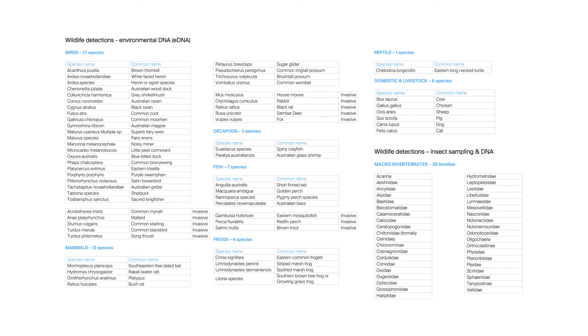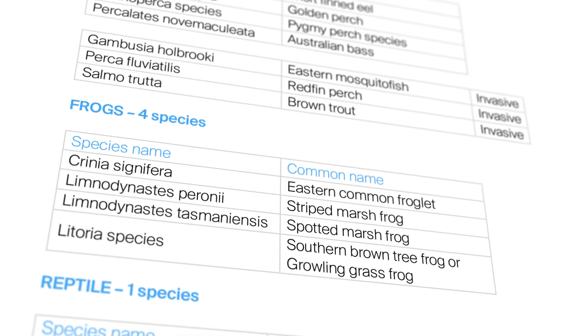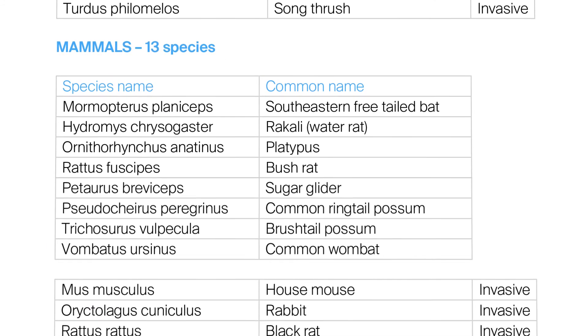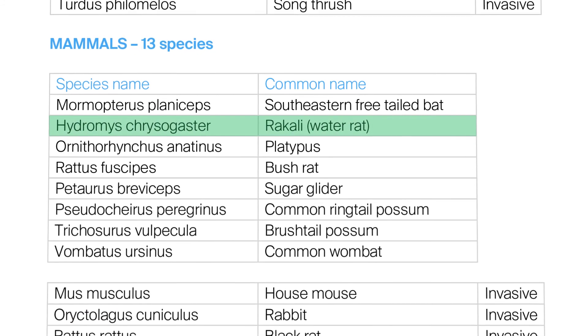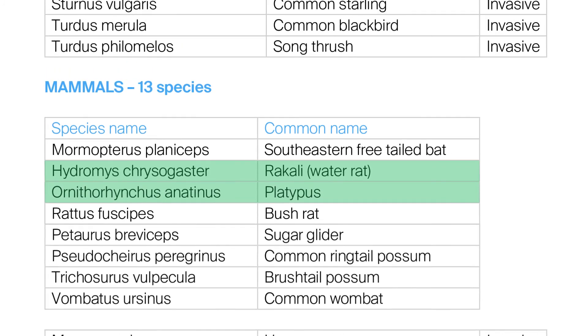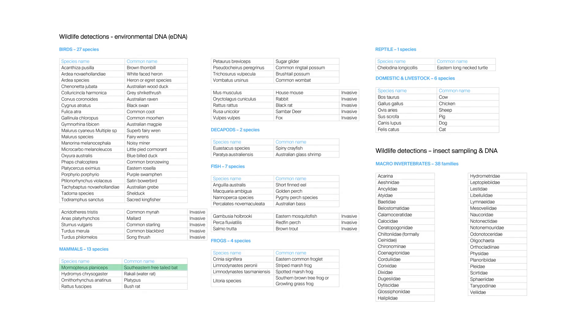Lots of expected animals popped up like the Australian wood duck — very prevalent — the short-finned eel and many different frog species. Some of the more unexpected finds were Rakali, the Australian water rat often mistaken for the platypus, which we also picked up, and most excitingly the blue-billed duck, which is an endangered species. Bat species, the Australian bush rat and even a sugar glider were also detected.